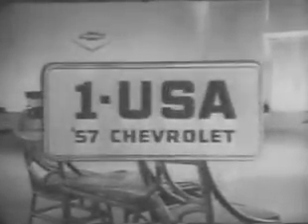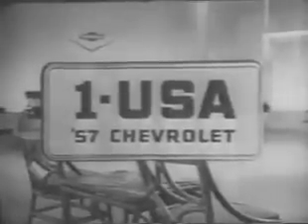See and drive this proud new Chevy at your Chevrolet dealer. It's number one in the USA — the 1957 Chevrolet.